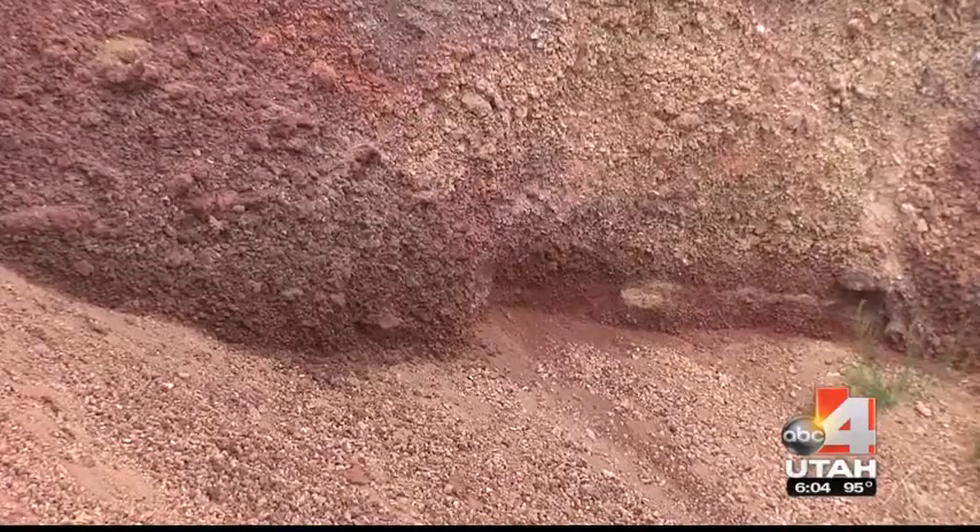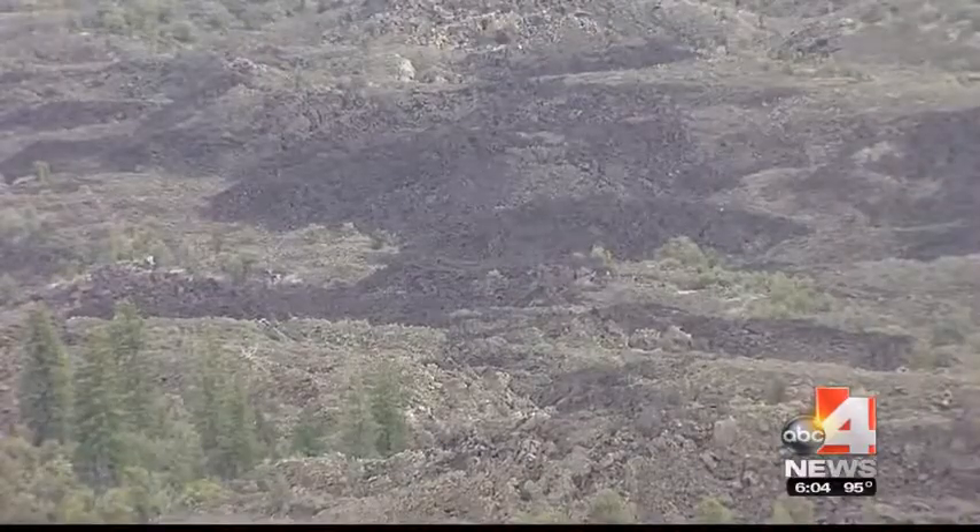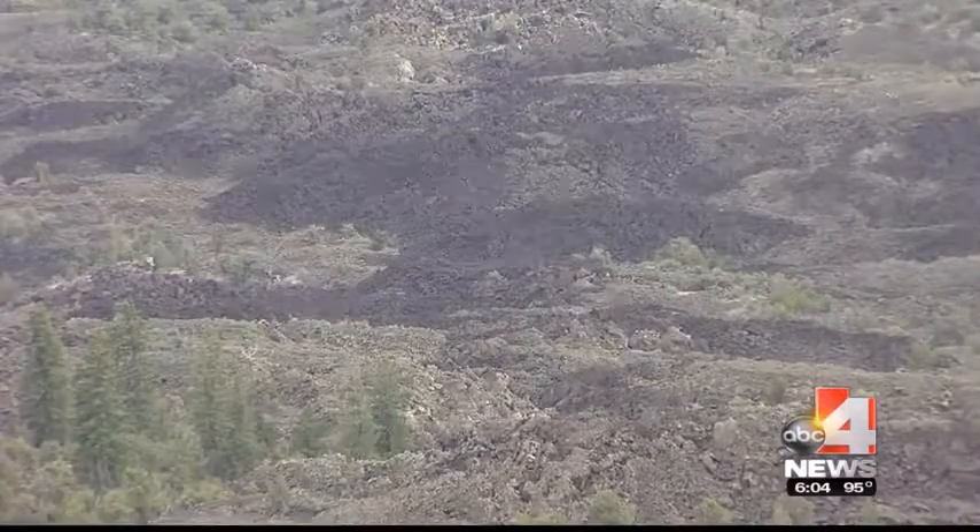Each rock tells a small part of Utah's history. Navajo Lake, just up the road, was formed because the lava flow dammed up the valley. Volcanism is really an active and interesting part of geology, and if you get to be there — like with Mount St. Helens — and actually see the things erupt, it's really exciting.